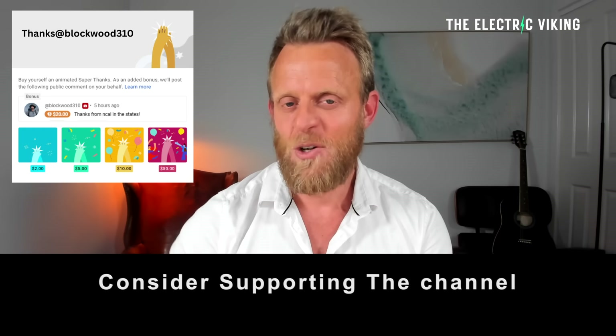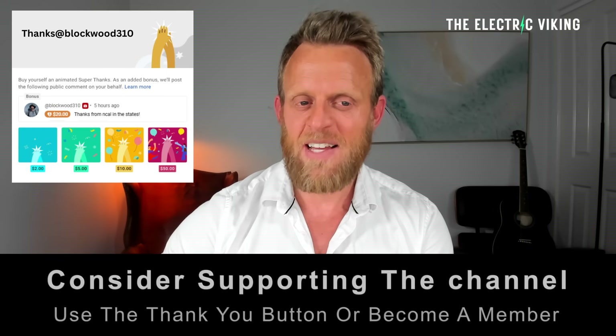Hello, my friends. Welcome to the channel. I'm Sam Evans. You're watching The Electric Viking. YouTube's new algorithm means that you're often not getting all of our videos in your feed — there's 7,500 videos and you're probably not seeing a lot of them. In the description there is a link to our newsletter. Click on that and you can get an update every day of all the latest news in the electric car industry.